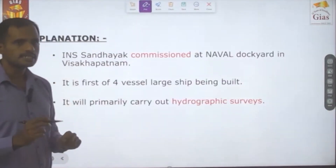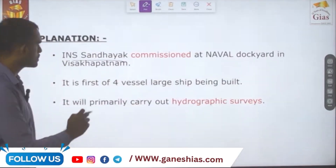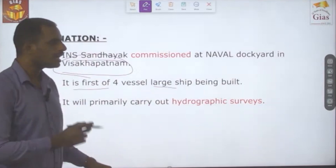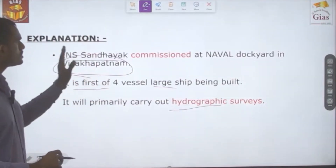Recently, INS Sandhyaak has been commissioned at the naval dockyard in Visakhapatnam. It is the first of four large vessels being built, and its primary purpose is to carry out hydrographic surveys.